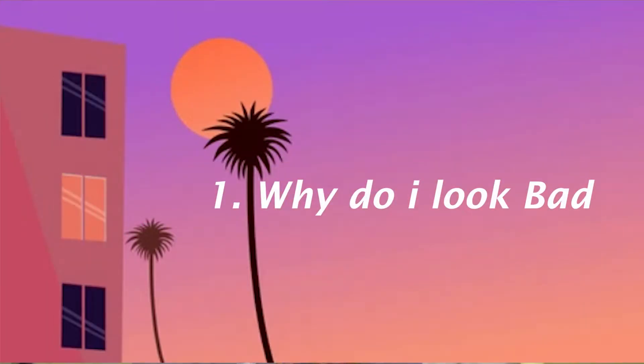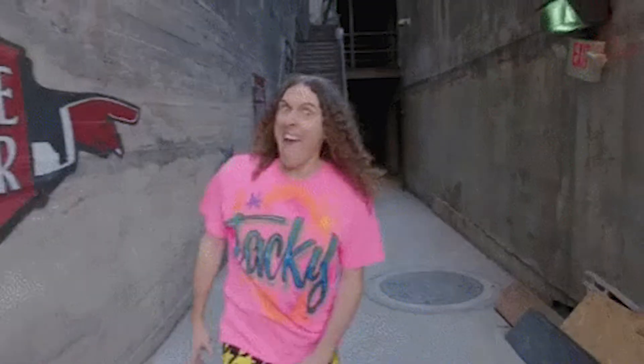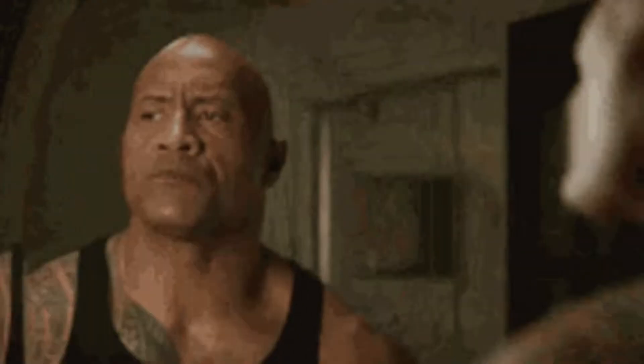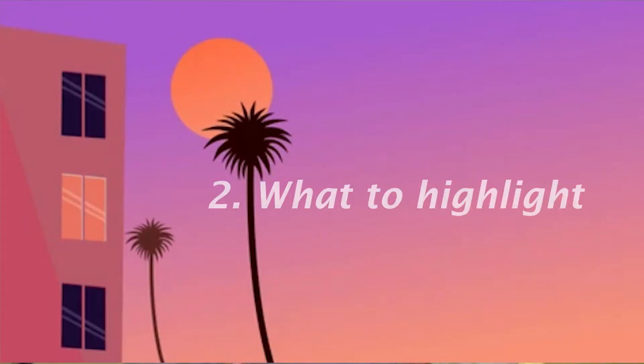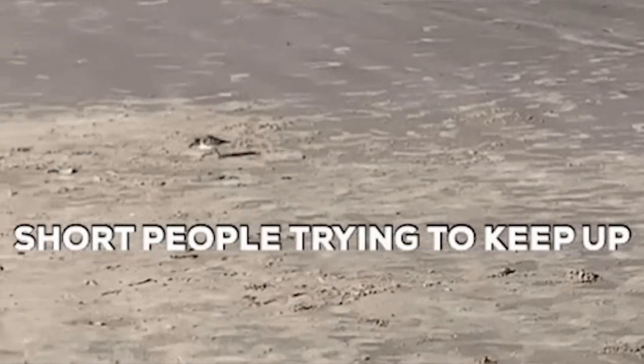First thing we must figure out is: why do I look bad? Are the clothes too tight, and you can see the six-pack of beer you had last night? Do the colors on my outfit make me look like a walking traffic cone? Or am I not showcasing the best parts of myself? The second thing is to identify what parts you want to highlight — it could be your long legs, your broad shoulders, your big arms, or maybe you just want to create the illusion of looking taller than you are. That last one is for all the short kings out there, including myself.